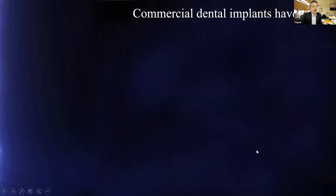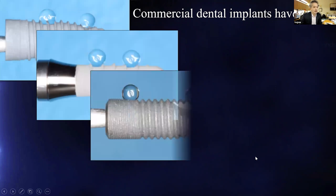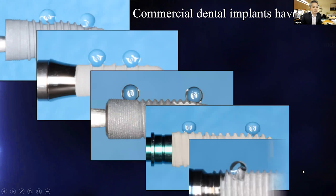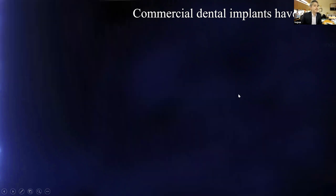We then looked at many commercial dental implants from different companies. Without exception, they were all hydrophobic — water didn't spread at all but remained as a circular droplet, meaning hydrophobic. If the contact angle is greater than 90 degrees, some people call it hydro-repellent. All implants in the world are effectively hydro-repellent.